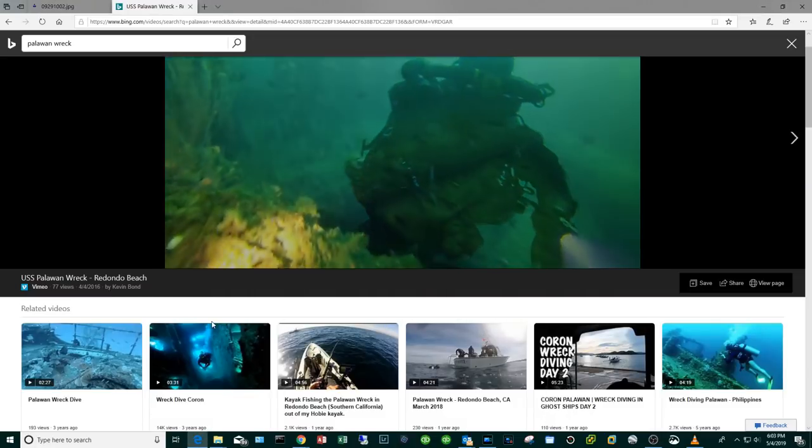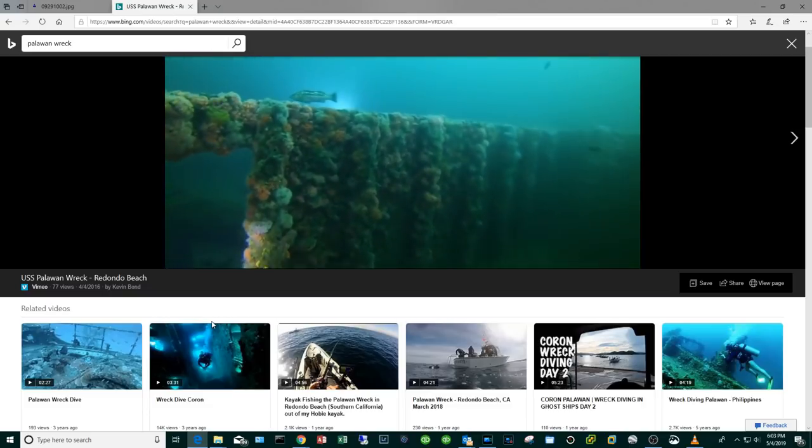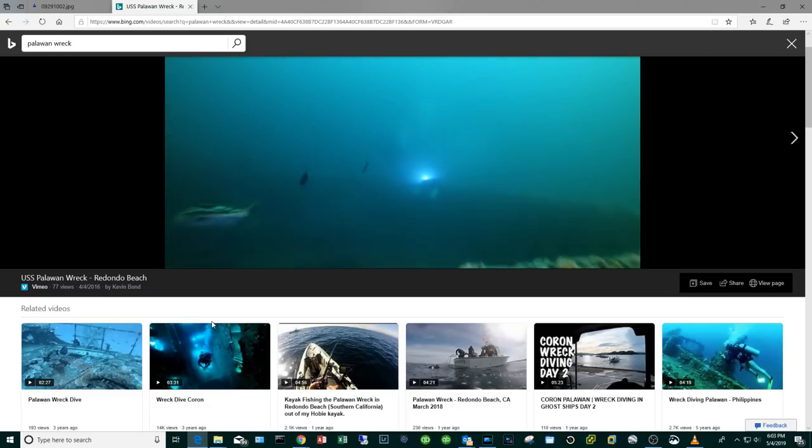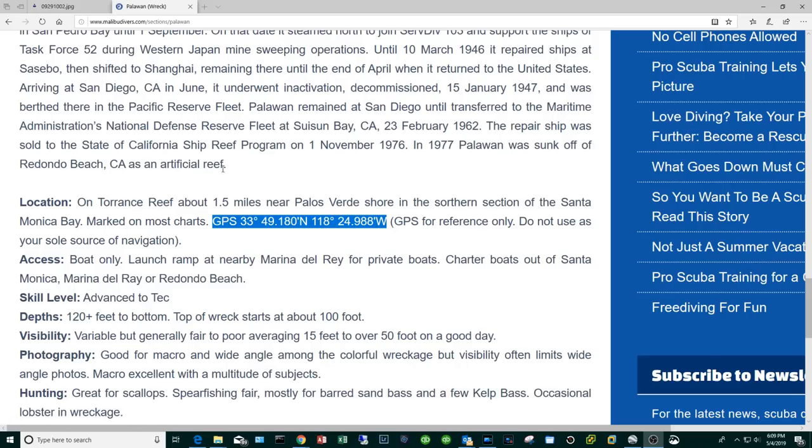Let's watch a little video of a Palawan dive — clear to see this thing is absolutely enormous. These GPS coordinates should get you there, and again the thing is over 400 feet long, it's gonna be hard to miss.